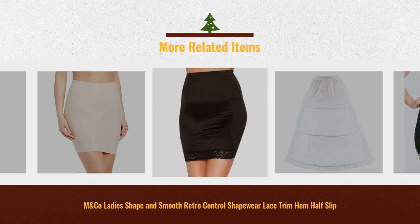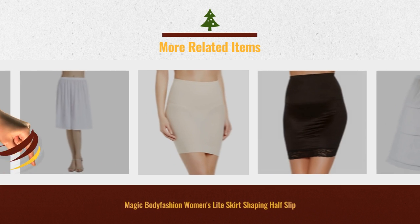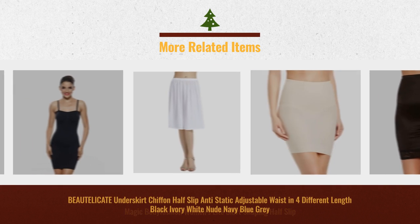Get your favorite women's shaping half-slips now. Just click this link below. We'll see you soon.